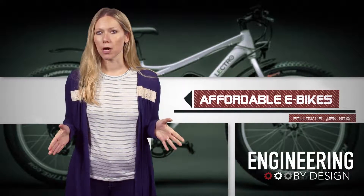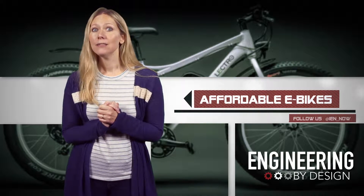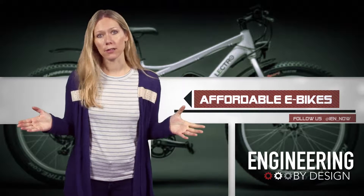Each full-feature bike comes with disc brakes, programmable LCD display, headlight, mud flaps, 6-speed Shimano gear set, aluminum frame, and 4-inch fat tires.